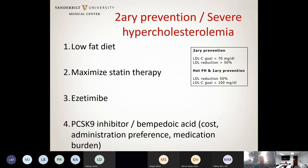For secondary prevention patients or those with severe hypercholesterolemia, always start by reminding patients to follow a low-fat diet. Then maximize statin therapy — even a small dose counts, since these newer medications were approved as add-ons to maximally tolerated statin. If LDL remains above goal, add ezetimibe. If LDL is still not at goal despite statin plus ezetimibe, then decide between a PCSK9 inhibitor or bempedoic acid, discussing patient preference, administration route (pill vs. injectable), medication burden, and cost.